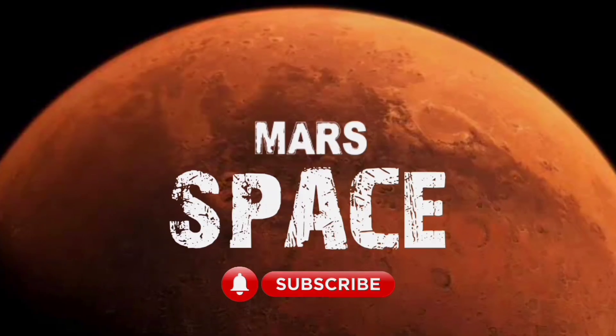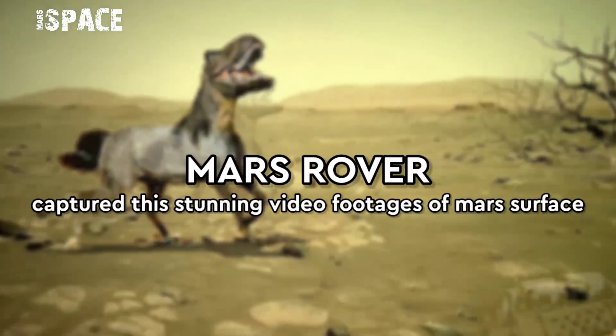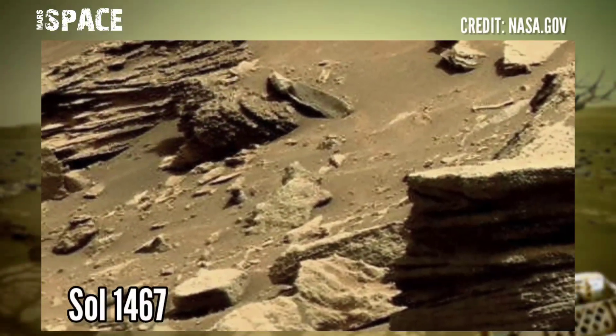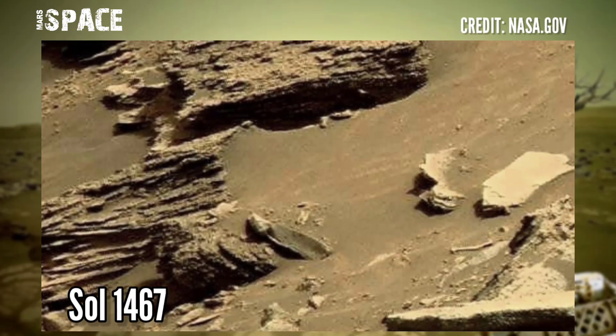Hi, my dear friends, welcome back to our YouTube channel Mars Space. For more updates, hit the bell icon with thumbs up and please watch the full video. Mars rover released this stunning video footage of the Mars surface.